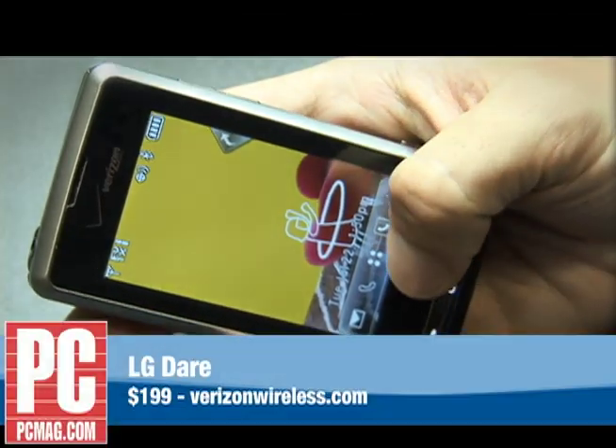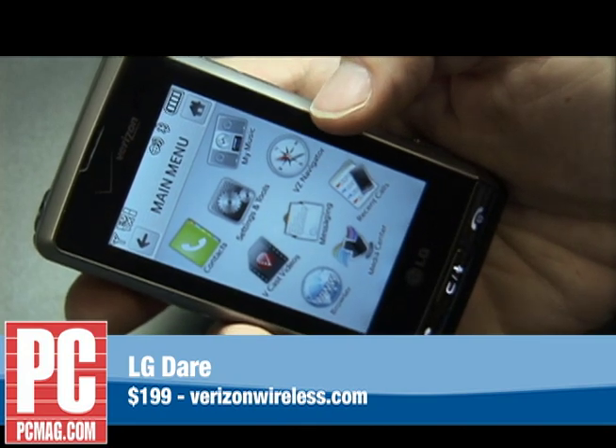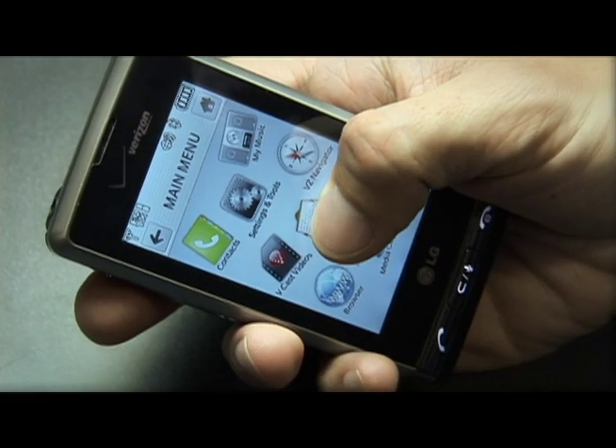The LG Dare is the best iPhone competitor so far. It's the first phone in my mind to really capture the fun in the iPhone experience, but from a different manufacturer and for a different carrier, Verizon.